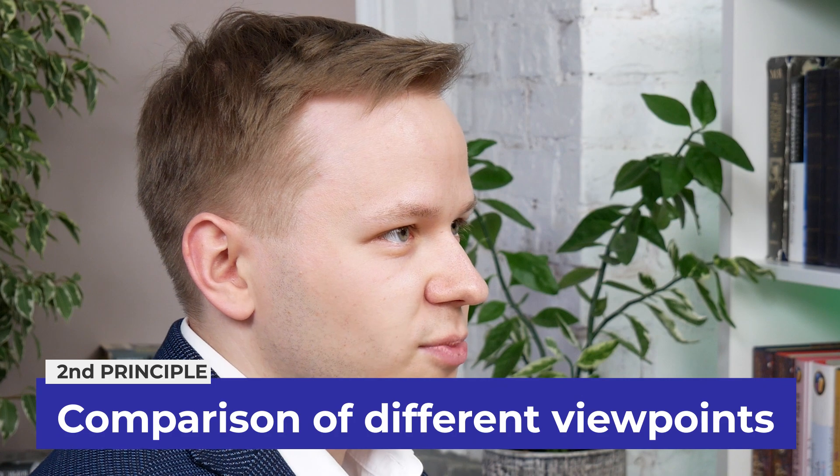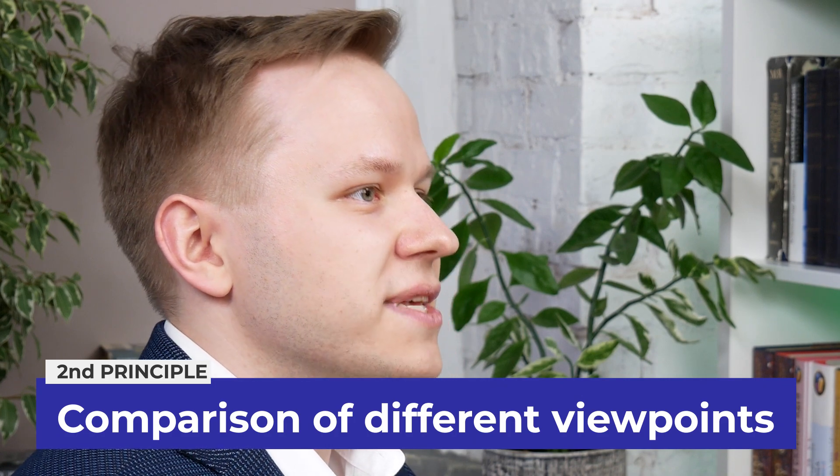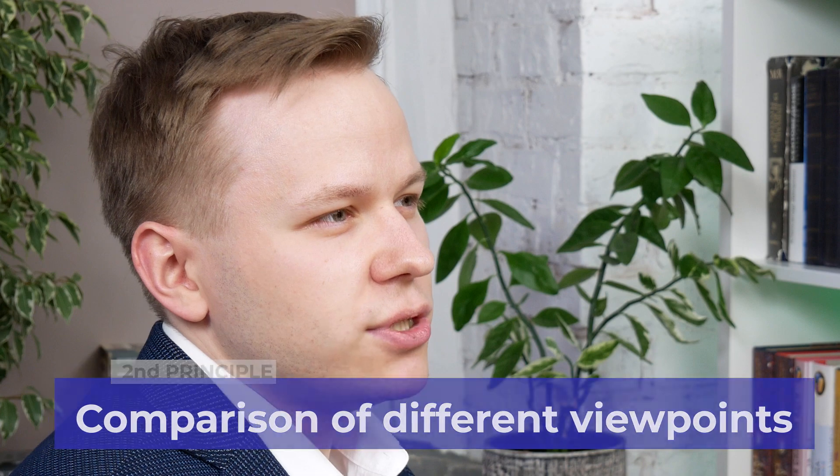The second principle is comparison of different people's viewpoints on the same issue. It's beneficial to consider the opposing ones. The benefit is that you will gain a fuller understanding of the issue than if you knew about only one point of view, and this understanding gives you something new to say about the issue.